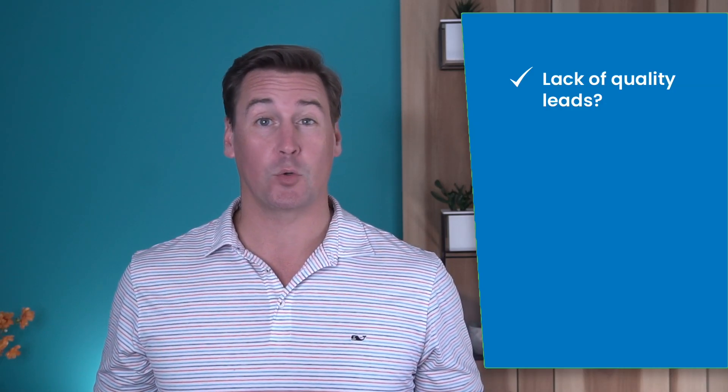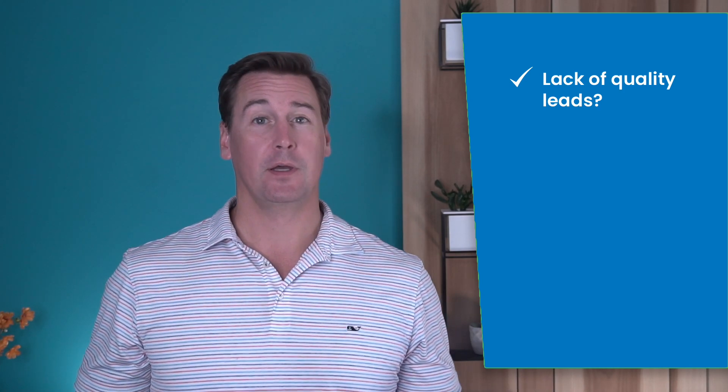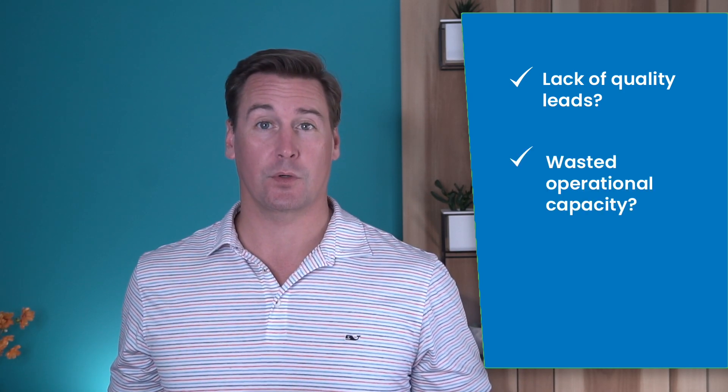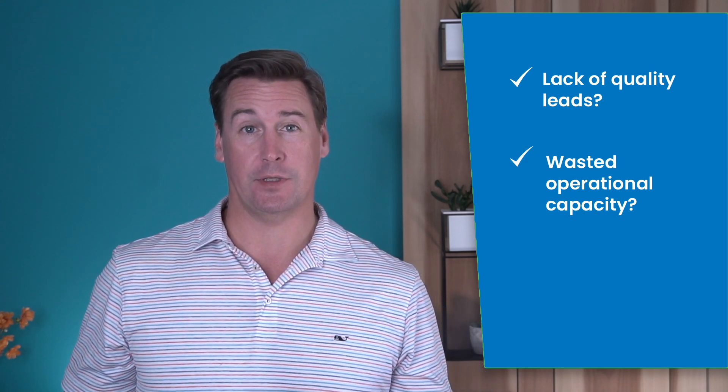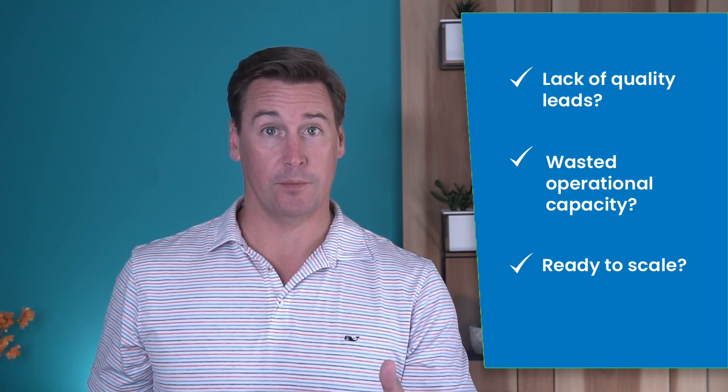Is it a lack of quality leads that's holding your property management company back? Do you feel like you have wasted capacity in operations because you just don't have enough doors under management for the size of your team? And have you ever considered doubling the size of your portfolio in the next one to three years? You can, and if any of those thoughts are on your mind, then we've designed this webinar for you.